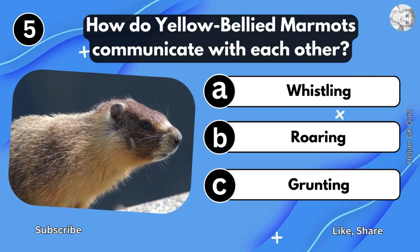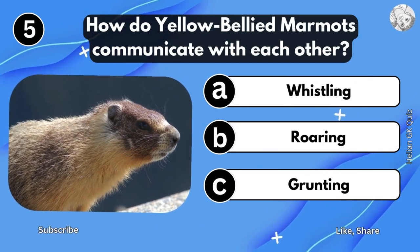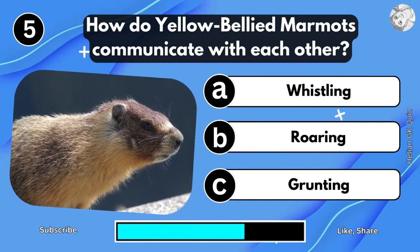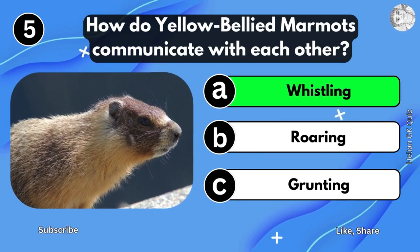How do Yellow-Bellied Murmuts communicate with each other? Whistling.